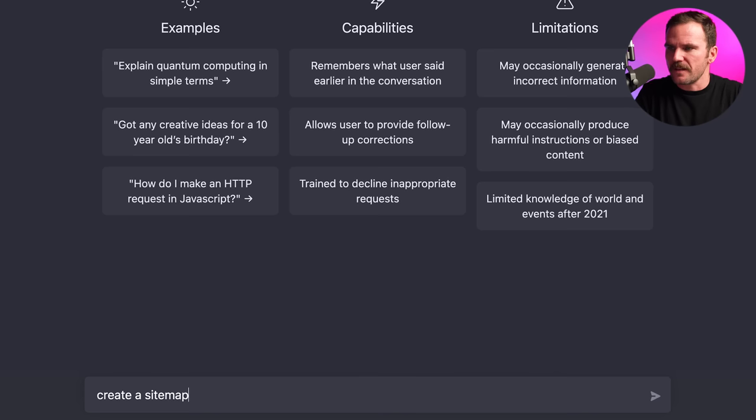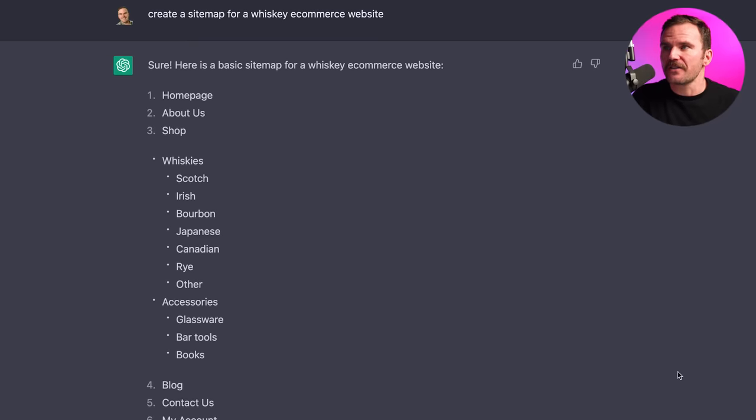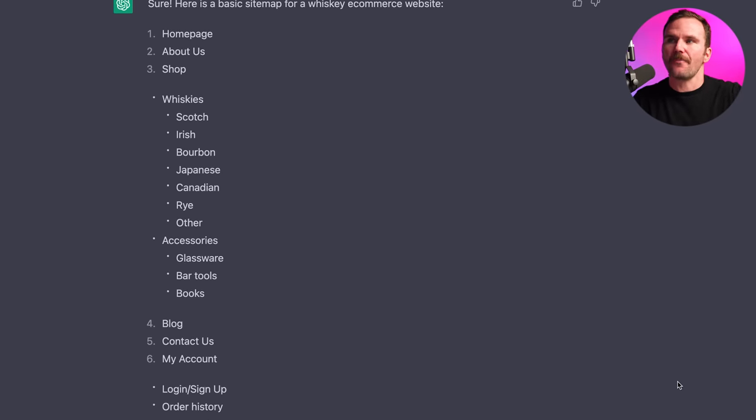The idea I want to run with is a whiskey brand — a website that sells whiskey and whiskey products. You can choose whatever you want, but that's what I'm running with here. So I'm going to ask ChatGPT to create a sitemap for a whiskey e-commerce website. Here's the sitemap it came up with on the first pass. We got home, about, shop.